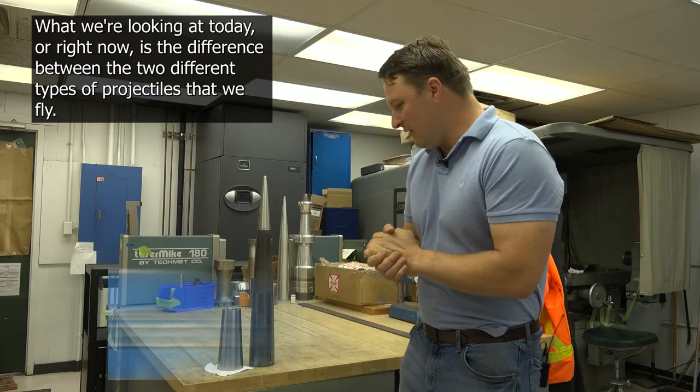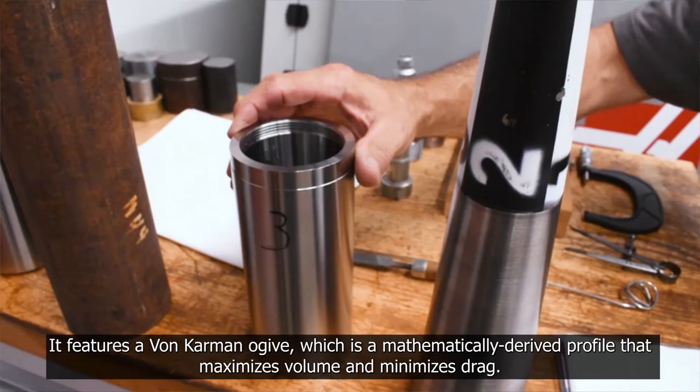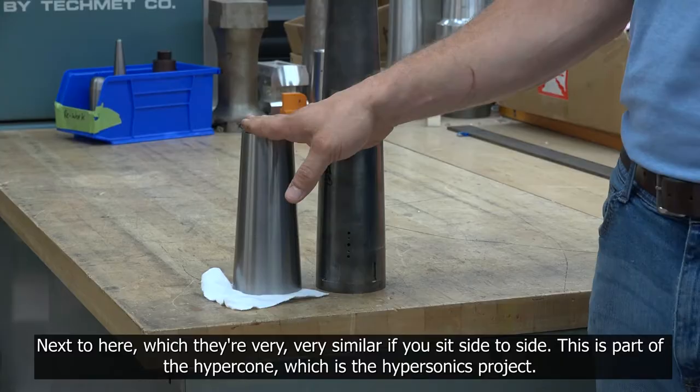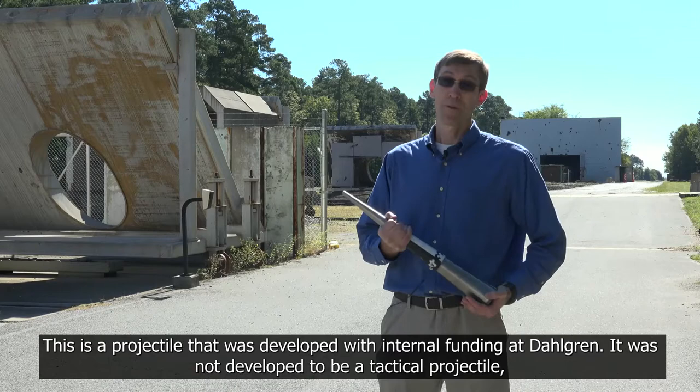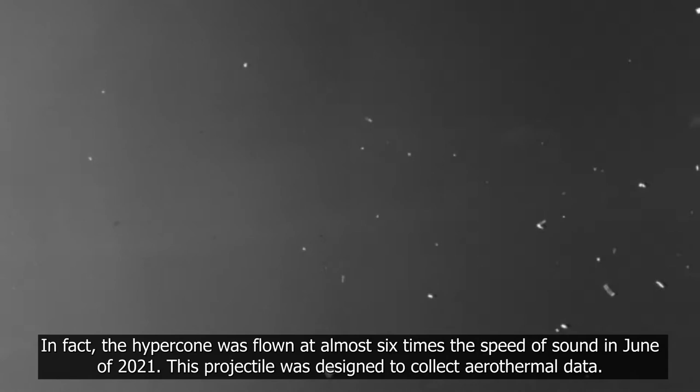What we're looking at right now is the difference between two different types of projectiles that we fly. This is our workhorse standard projectile — it's a hypervelocity projectile. It features a von Karman ogive, which is a mathematically derived profile that maximizes volume and minimizes drag. Next to it, which is very similar if you sit them side by side, is part of the Hypercone, which is the hypersonics project. This projectile was developed with internal funding at Dahlgren as a research and development pathfinder, designed to survive high-speed flight in a hypersonic flow regime. The Hypercone was flown at almost six times the speed of sound in June of 2021.